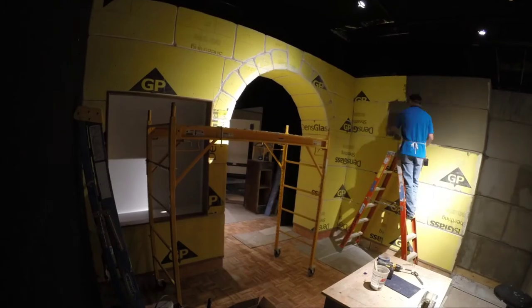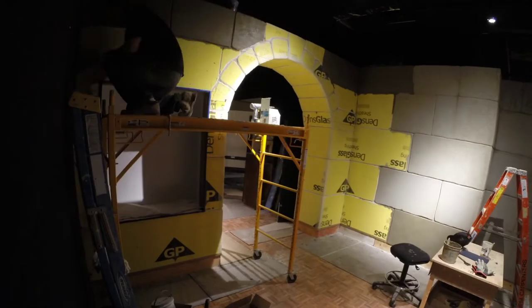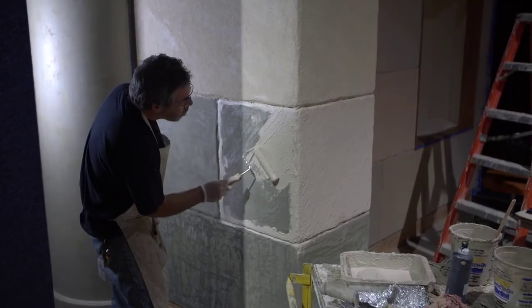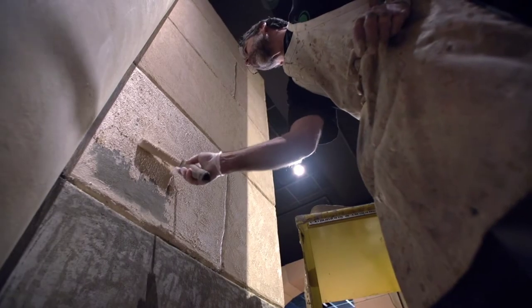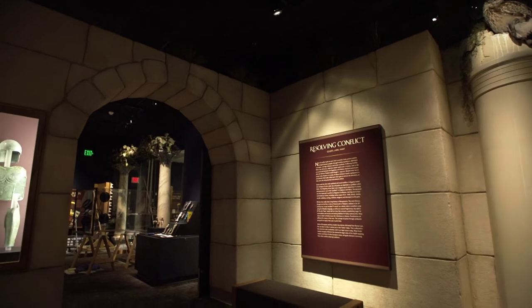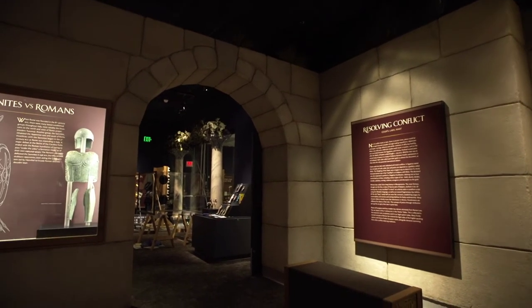The basic building block for this whole area were these big heavy limestone blocks. First we put a wood structure down, then we went over with a fiberglass reinforced plasterboard. We carved it and then we went over with a tinted final coat. After that we went to a stain, just to give it a little more depth of color, and after that we put a sealer over it. So all in all it was a lot of time and effort to get the look that we wanted.